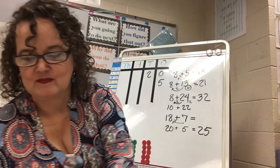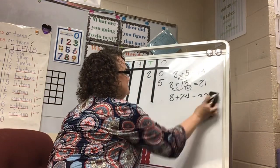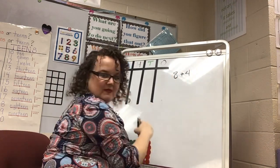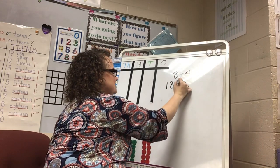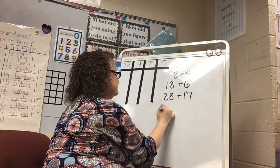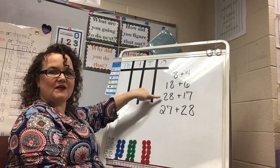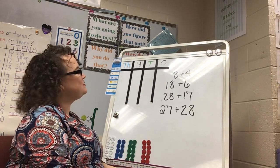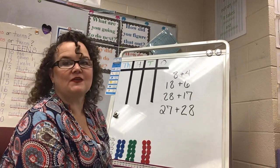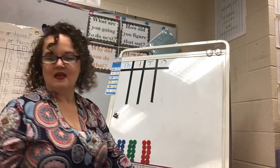You can do this with more problems. Remember, for a category two problem we're putting 8 somewhere in the ones place. I'm going to write down a few for you to practice with at home — we won't put the answers on the board. Change your numbers with an 8 to the next friendly number and see if that doesn't make those problems easier to solve.